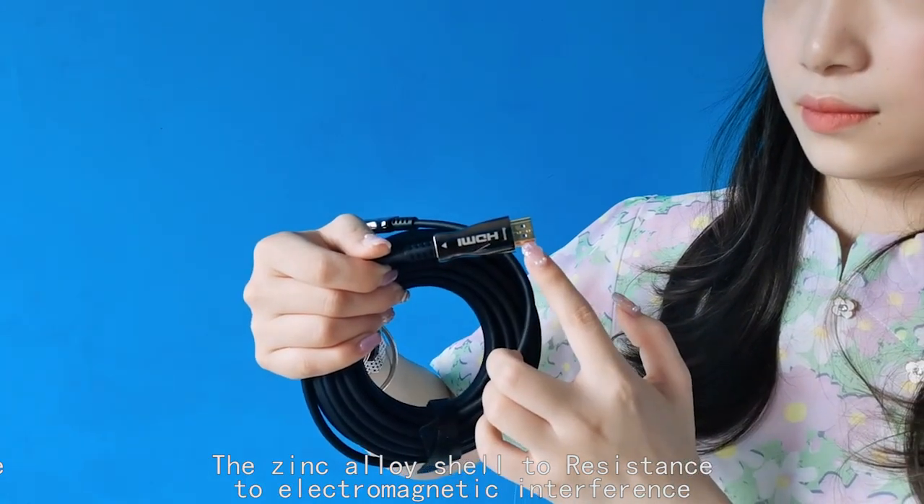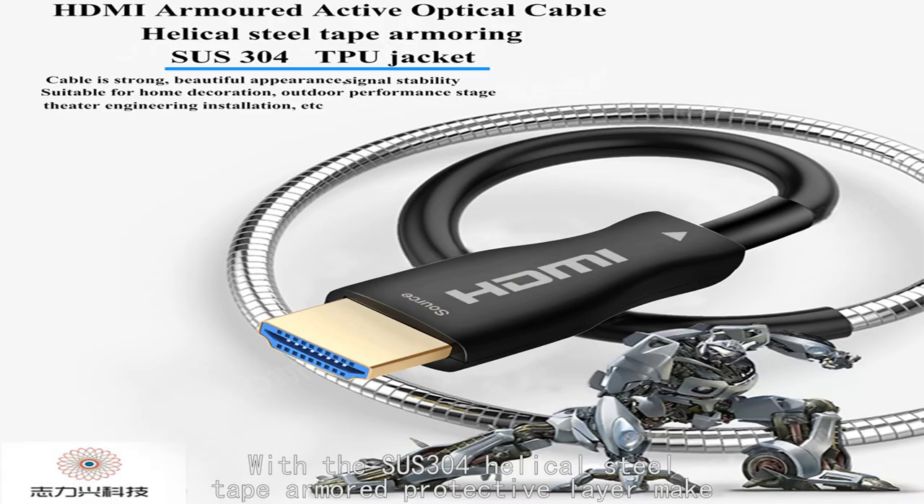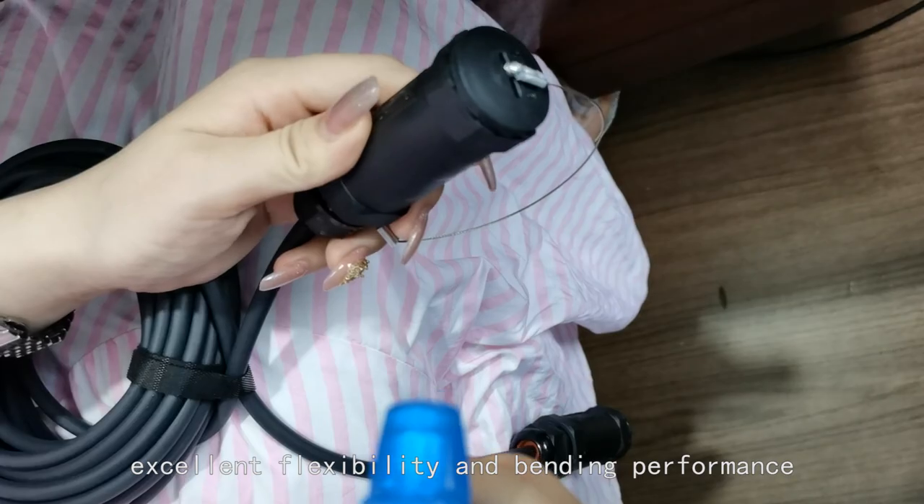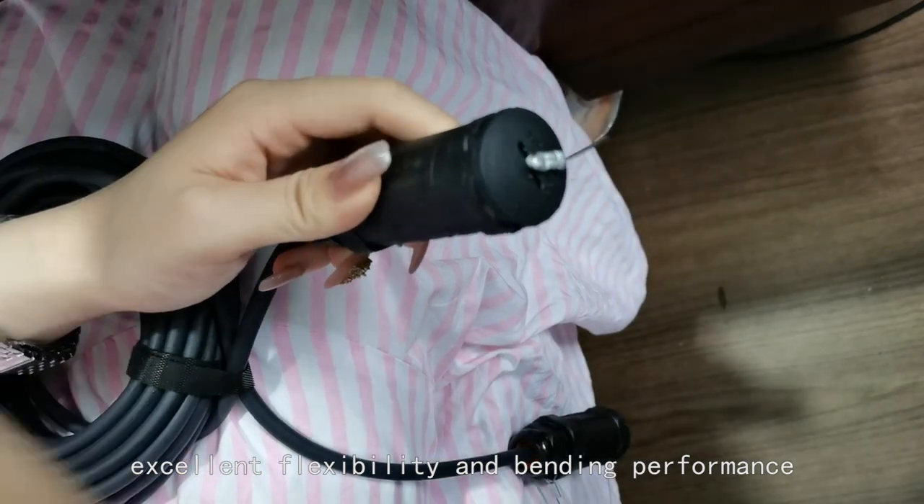Zinc alloy shell provides resistance to electromagnetic interference. With an SUS304 helical steel tape armored protective layer, the cable has excellent side compression resistance, excellent flexibility and bending performance.